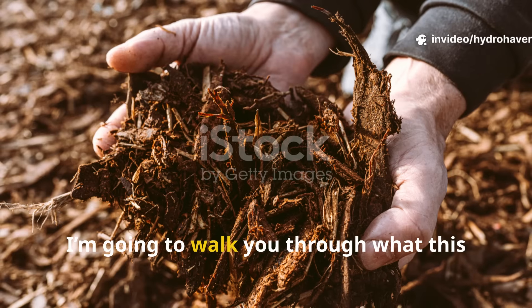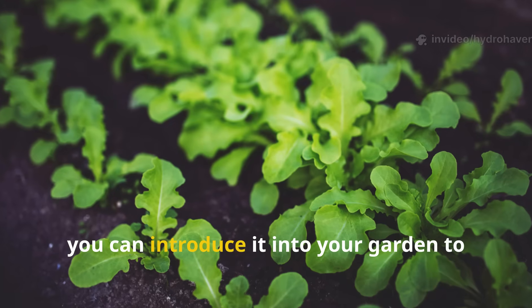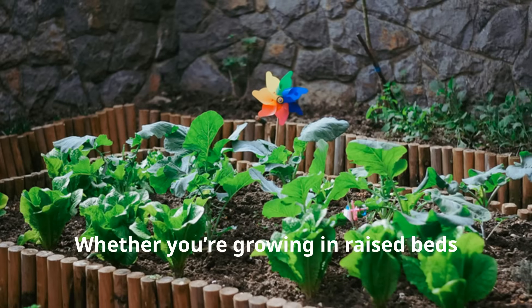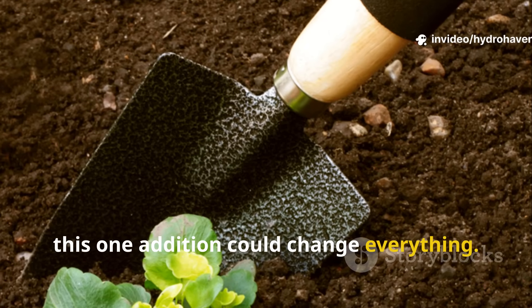Today on Hydrohaven, I'm going to walk you through what this microbe is, how it works, and exactly how you can introduce it into your garden to unlock explosive growth — in raised beds, pots, or poor native clay. This one addition could change everything.